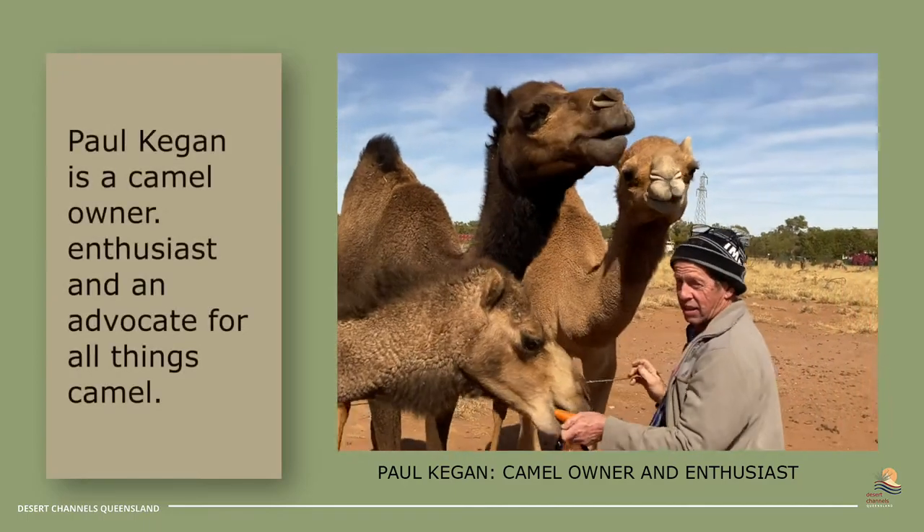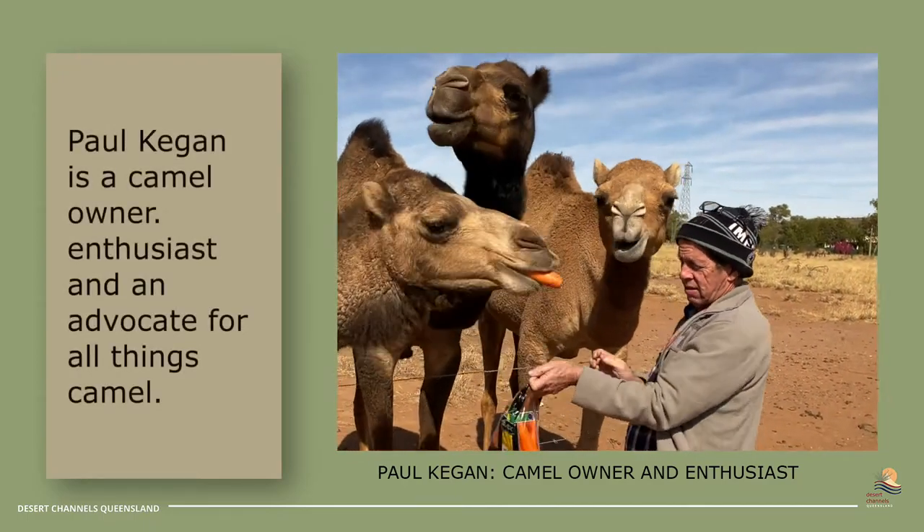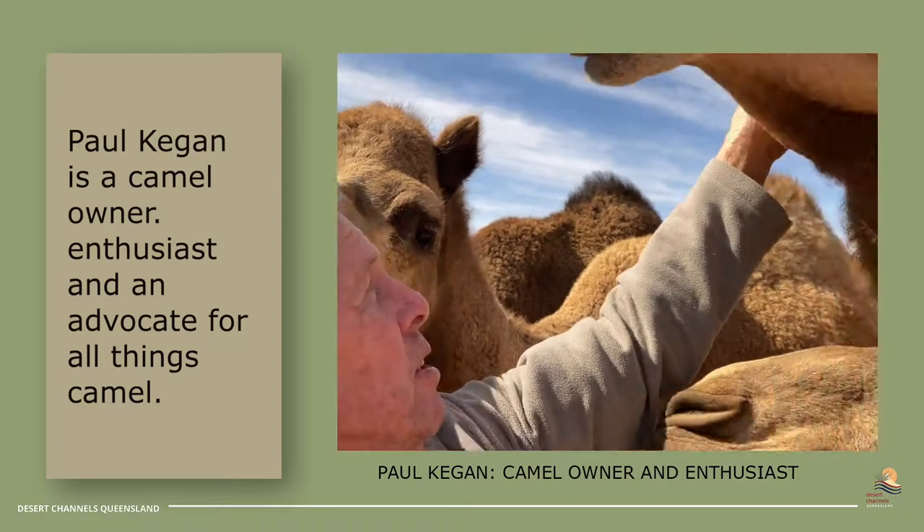Hi there, I'm Paul Keegan. I'm here to talk to you about camels and the prickly acacia.